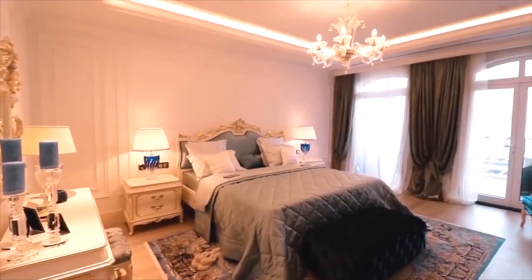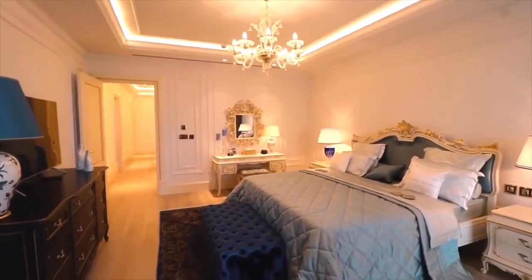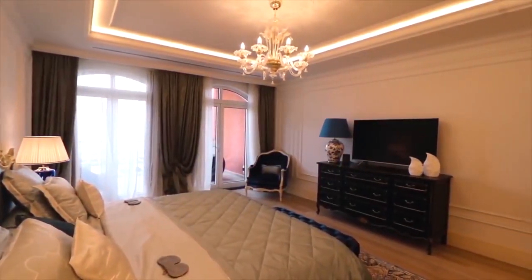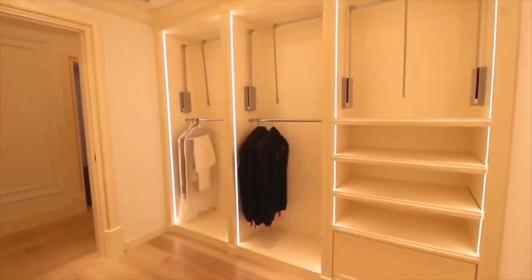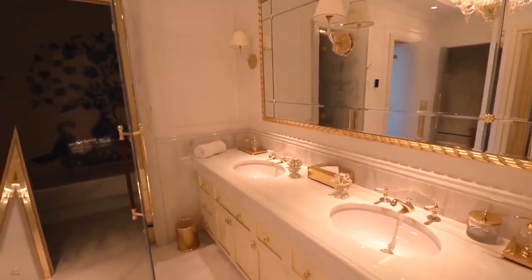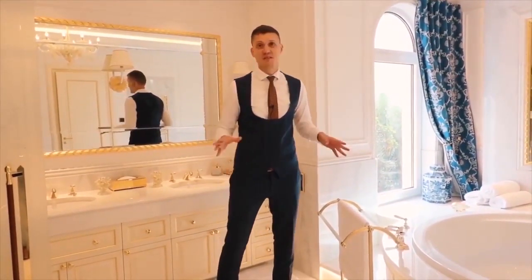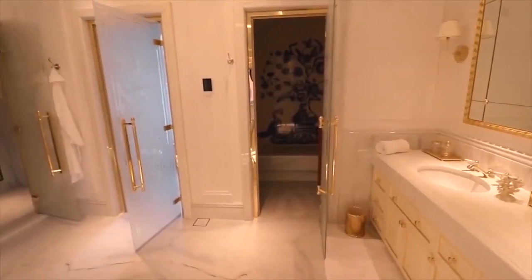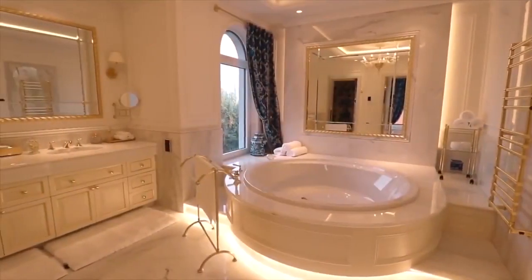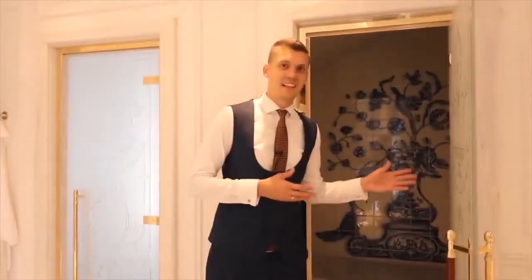And this is the master bedroom — the biggest bedroom in the villa. We are now in the bathroom of the master bedroom and as you can see, it's very, very huge. It has a very big and beautiful bathtub and hammam.